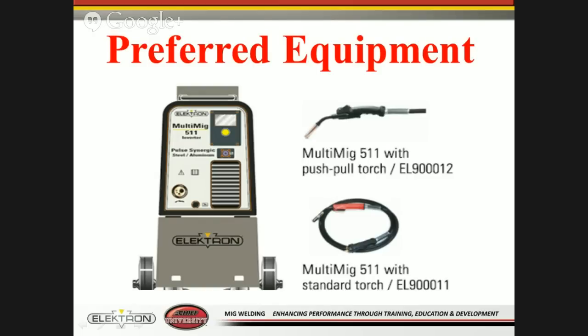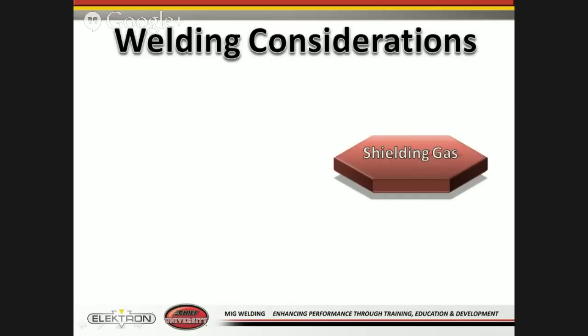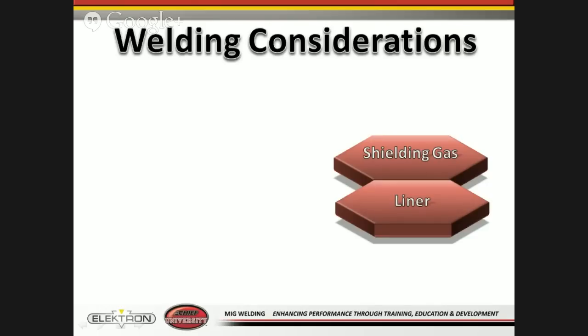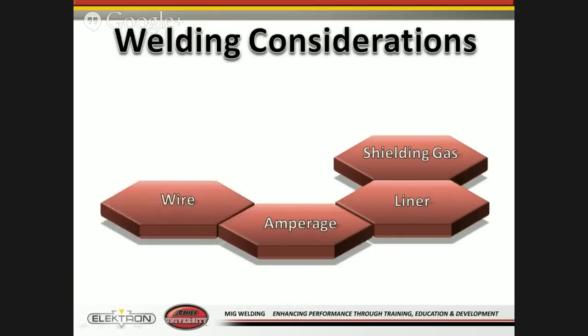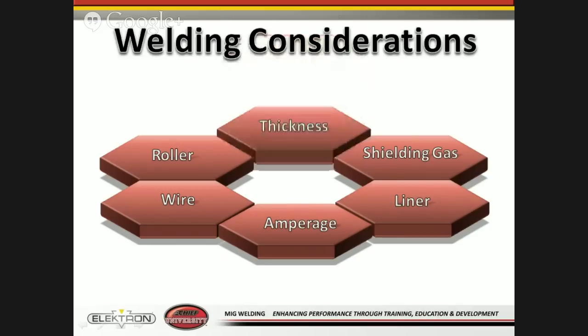With your equipment you need to look at what type of gas to use — is it pure argon or 75/25 depending on the material? What type of liner? Depending on material type — steel or aluminum — and wire size, the liner choice changes. Some liners are set for 0.6 mm to 0.9 mm wire, and the next liner set for 0.8 to 1.2 mm wire. When looking at the material, find out how thick it is so you know how to set the machine. Material type and thickness determines settings, which controls amperage and wire speed.